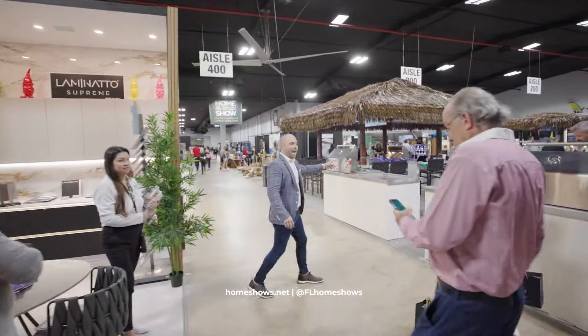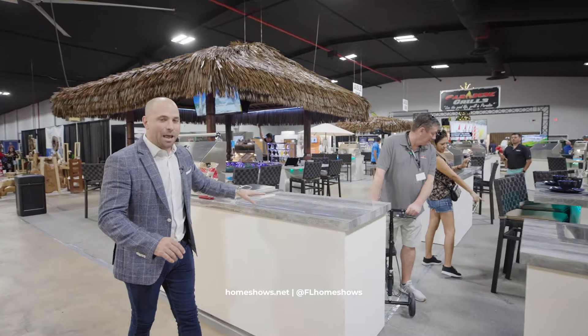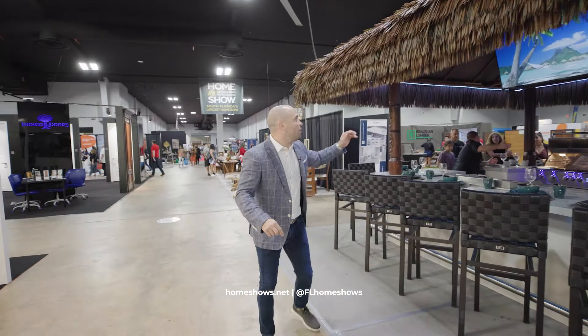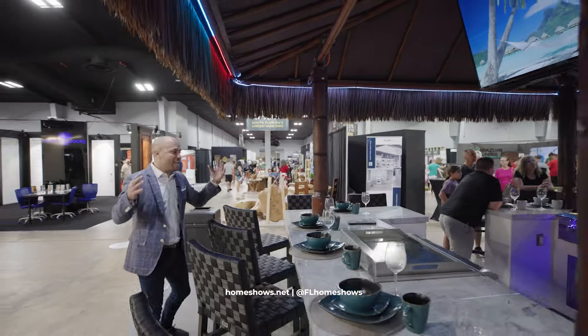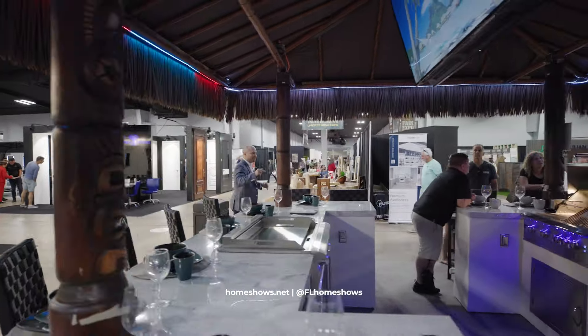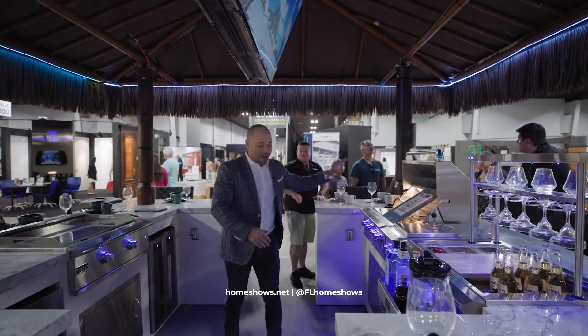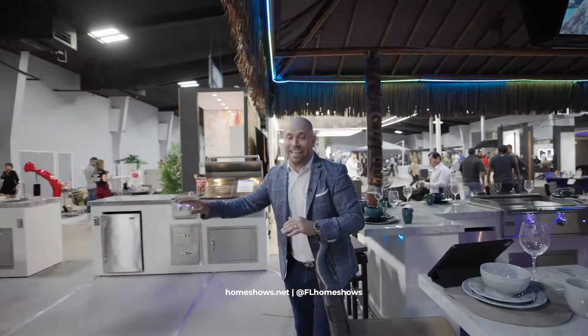Over here we have Paradise Grills. They are the experts and specialists in prefabricated barbecue kitchens. You can shop here at the show from the Tikis, from modern to traditional to all different styles. Come and get your paradise because right here at Paradise Grills you're going to be able to have a full bar, barbecue, hibachi. So what do you not want that they don't have?